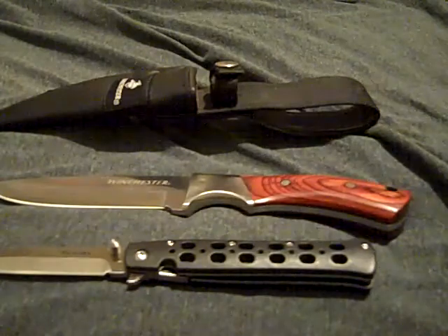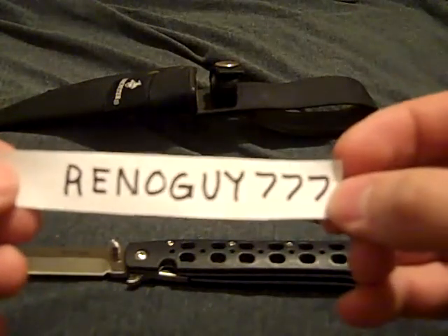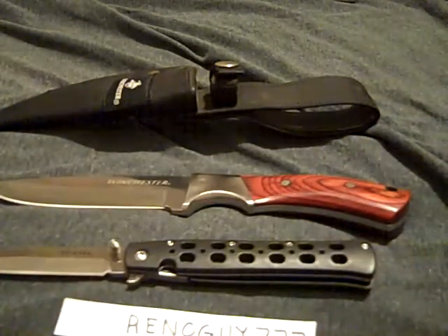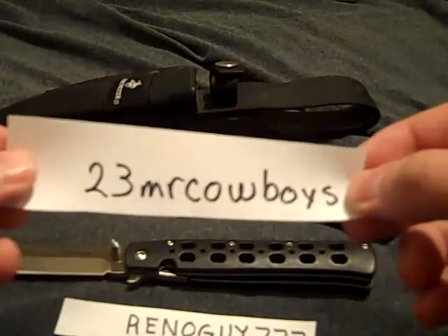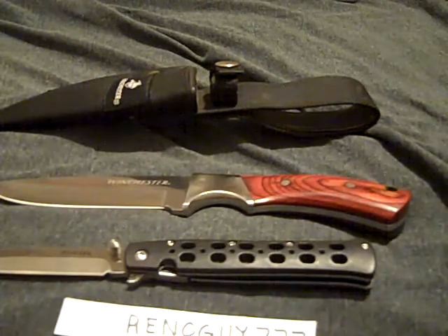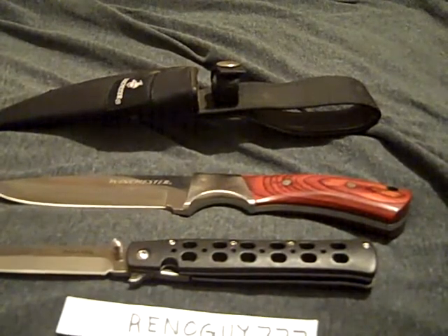I'm gonna tag two people: reno guy 777 is my first tag, and 23mr cowboys is my second one. So yep, those are my two favorite knives. Thanks everybody for watching and have a good day.